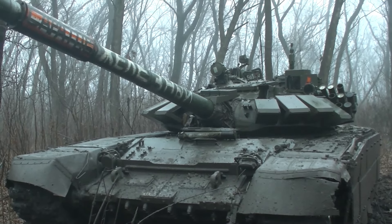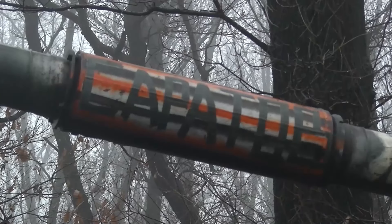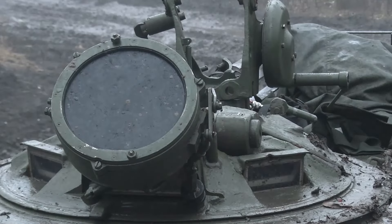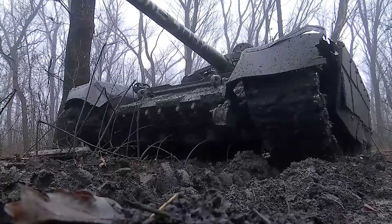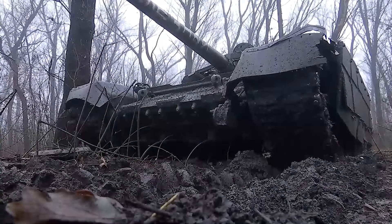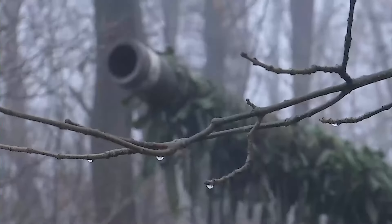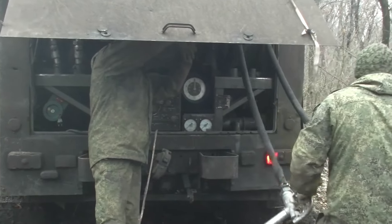A T-72 tank crew assigned to the Russian Army Southern Military District prepares to leave the sparse cover of a wooded area somewhere in eastern Ukraine. The tank they are operating is a T-72B3M, the latest T-72 variant which began service around 2017.